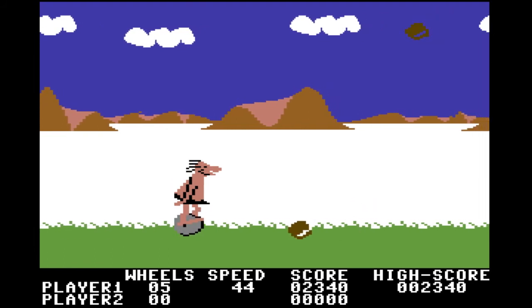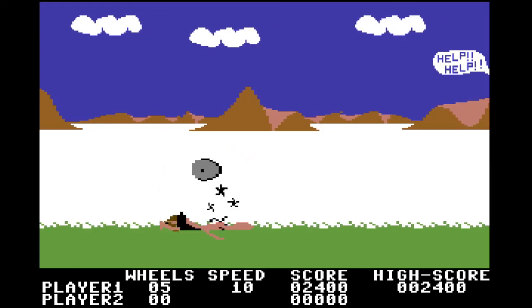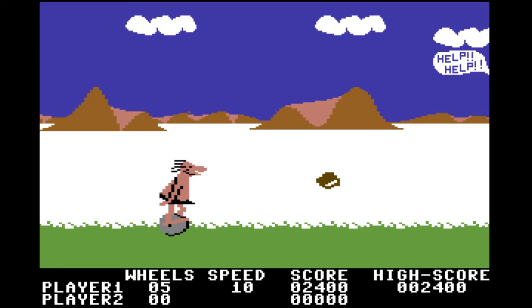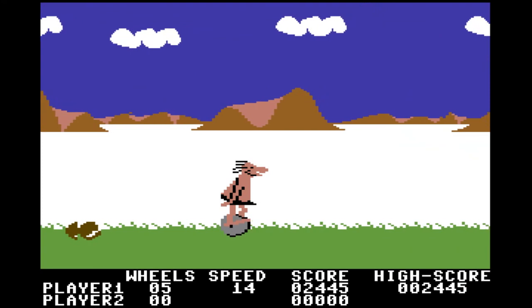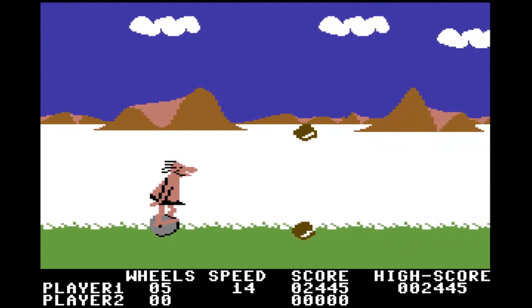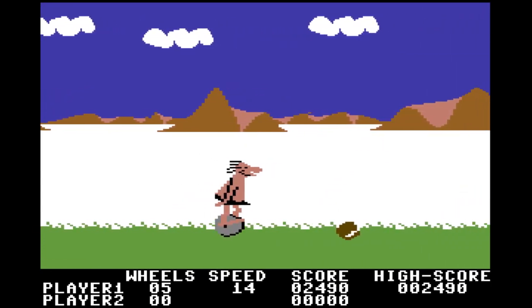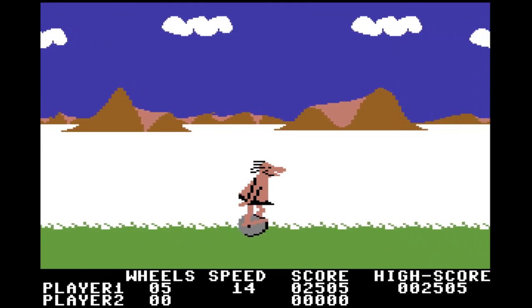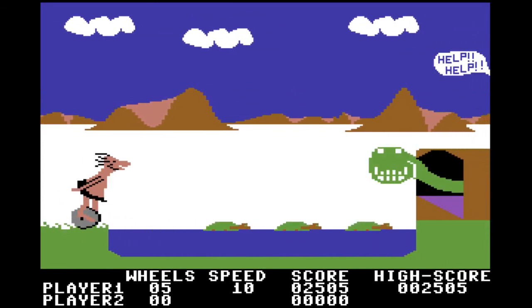We've got falling rocks now, or coconuts, or something. Kind of like the Fat Broad stage, this is the final stage. I think if you don't do it correctly, game over.